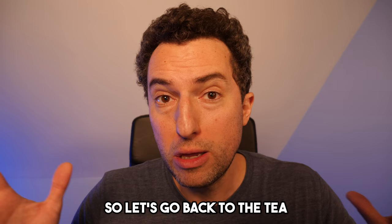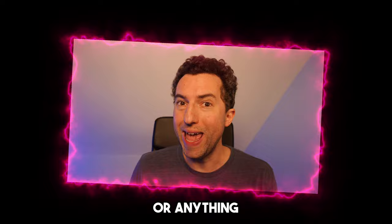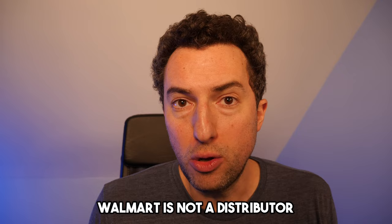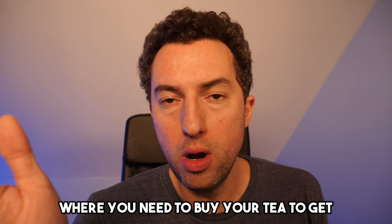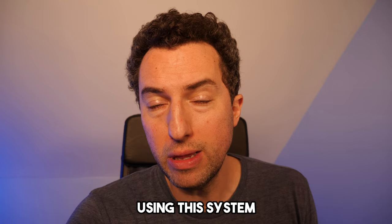So let's go back to the tea I was mentioning before. If I want to get ungated on the groceries category and I go to Walmart and buy some tea to show Amazon the proof, they will reject it. They don't consider Walmart as an authorized distributor — Walmart is not a distributor, it's just a retailer. I'll show you exactly where you need to buy your tea to get approved on the groceries category. And as an extra bonus, once you get approved on the groceries category using this system, this will also get you approved on many beauty brands.